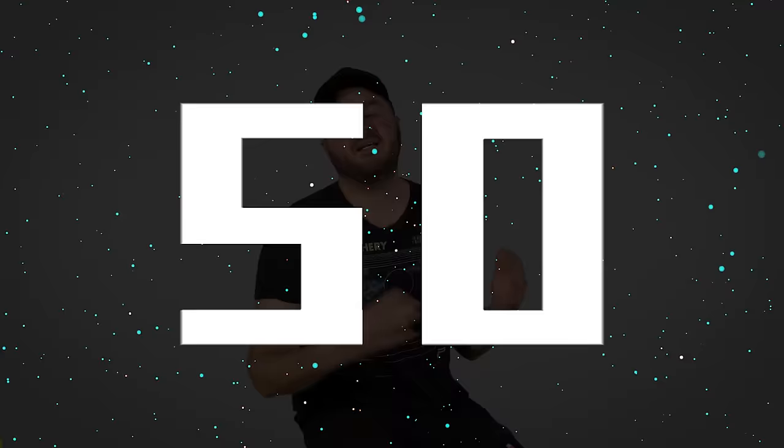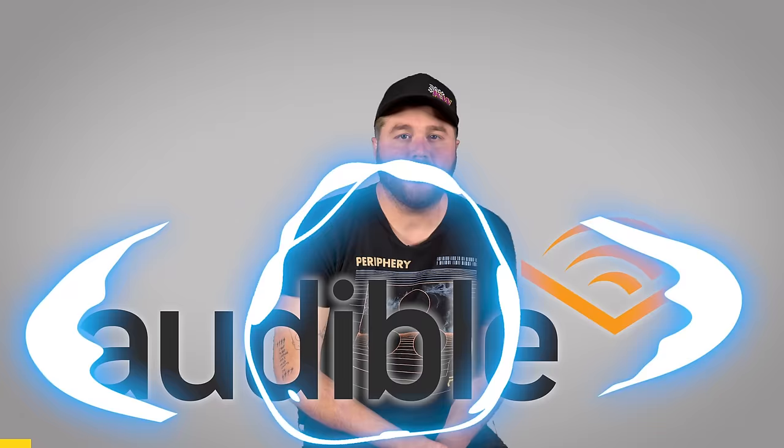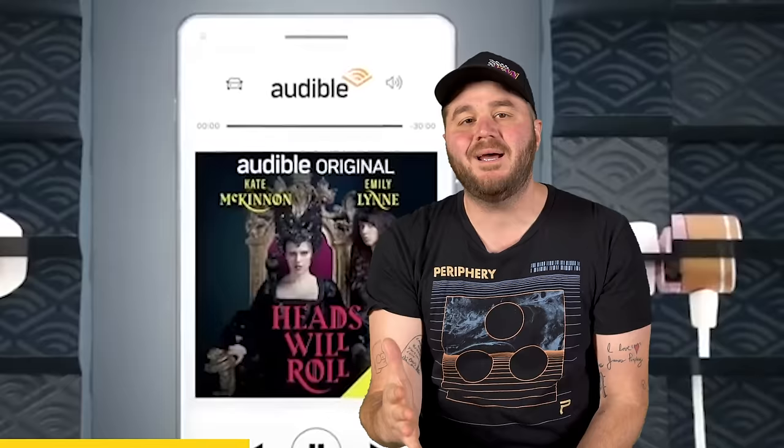Thanks so much to this episode's sponsor, Audible. Hey, are you like me? Do you like listening to words instead of looking at them? Well, Audible has a ton of audiobooks and other word-based audio entertainment from virtually every category. Audible members can pick three titles a month — one audiobook and two exclusive Audible originals.